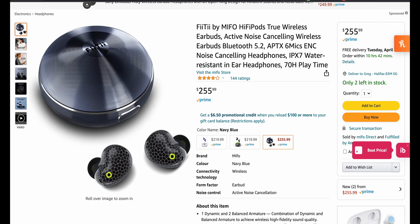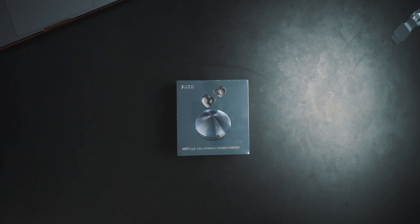Four stars out of 144 ratings — that's pretty good. So again, we're going to take a look at what comes in the box, connect them with my phone, and take a listen.